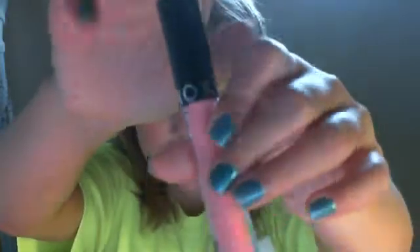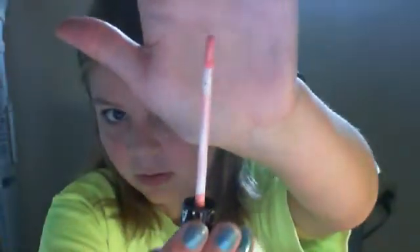It's a lip gloss in Baby Doll Pink, which I'm not going to try on, but I'm going to show you the wand because I really like the wand. Look at that — isn't that so cool? It's curved.